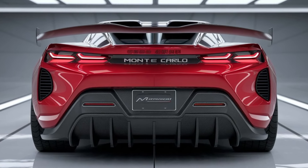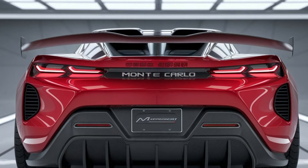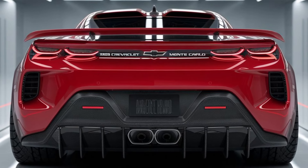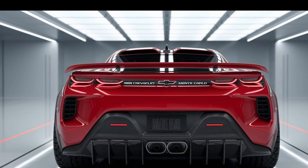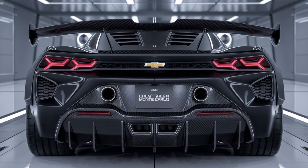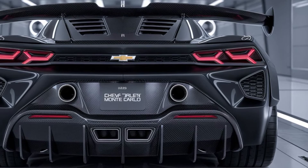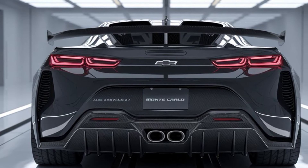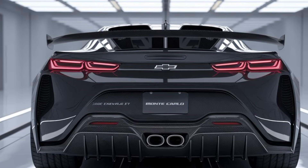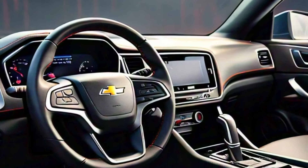Under the hood, the 2026 Monte Carlo offers two powertrain options. The base model comes with a 3.6-liter V6 engine delivering 335 horsepower, paired with an 8-speed automatic transmission. But for those who crave serious performance, there's the SS trim, packing a 6.2-liter V8 powerhouse with 455 horsepower and a roaring exhaust note that'll send chills down your spine. With adaptive suspension and a rear-wheel drive setup, the Monte Carlo delivers a driving experience that's both exhilarating and precise.